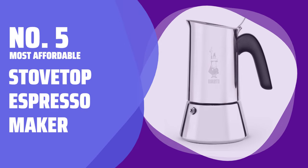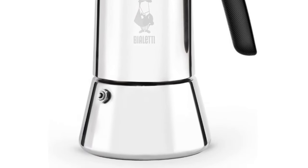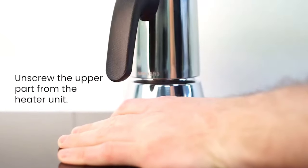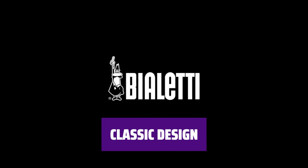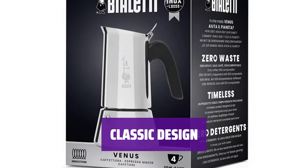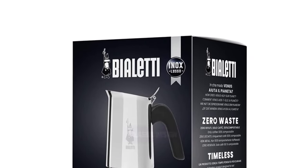Number 5. Most Affordable: Stovetop Espresso Maker. Looking for an affordable option for making delicious espresso at home? This sleek stovetop espresso maker is perfect for you. It may not be as convenient as a fully automated machine, but it gets the job done without breaking the bank. With its classic design, this stovetop espresso maker adds a touch of style to your kitchen.